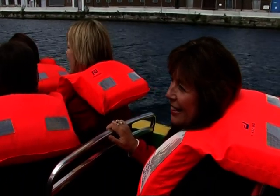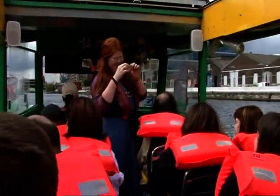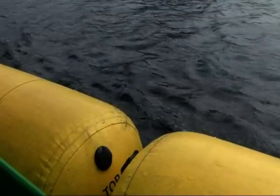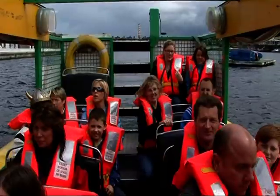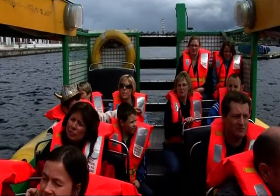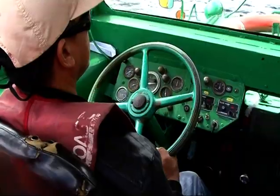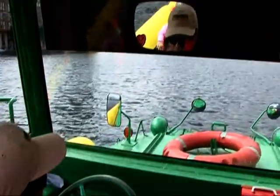We are in the Grand Canal Basin in Ringsend. The Grand Canal Basin was dug out about 200 years ago by hand — pick and shovel. The idea of this basin was to create a link between the River Liffey and the Grand Canal. It was originally 22 feet deep, but over the years with the addition of sand, silt, cars, bikes, bodies, traffic cones and rubbish, the water level has decreased.